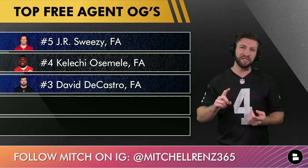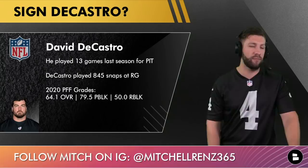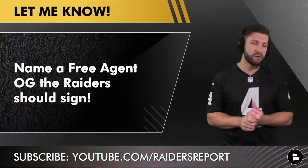At number three, David DeCastro — a lot of people probably want him higher, but it's similar to what I said about Schwartz: he's not healthy and has already contemplated retirement. They cut him for Trey Turner. His overall grade was 64.1, and while there was a time he was one of the best guards in the league and he did play 845 snaps last year, his health just isn't 100%. But if he is healthy, you've at least got to pick up the phone and call.